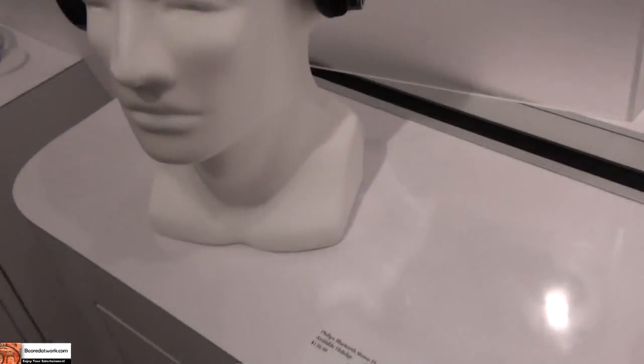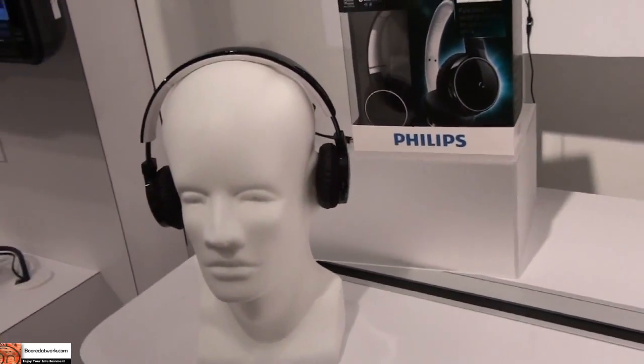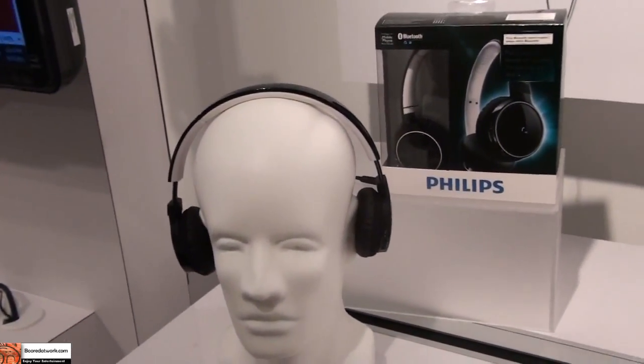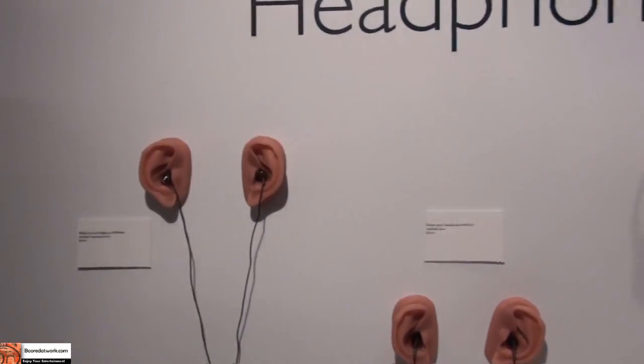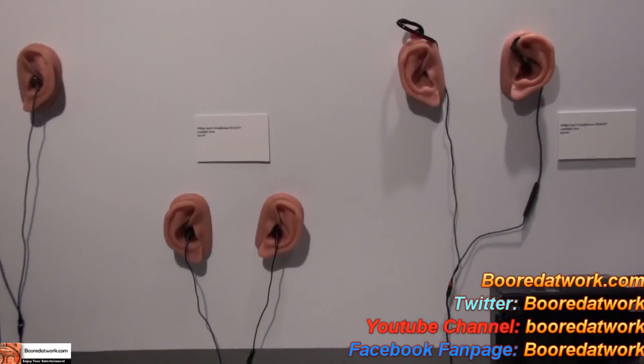It gives you I believe five to seven hours of battery life for your calls. Anyway, just a brief look at the Philips Audio Line — they do have earbuds also. This is Lenny from Borderwall. Thank you.